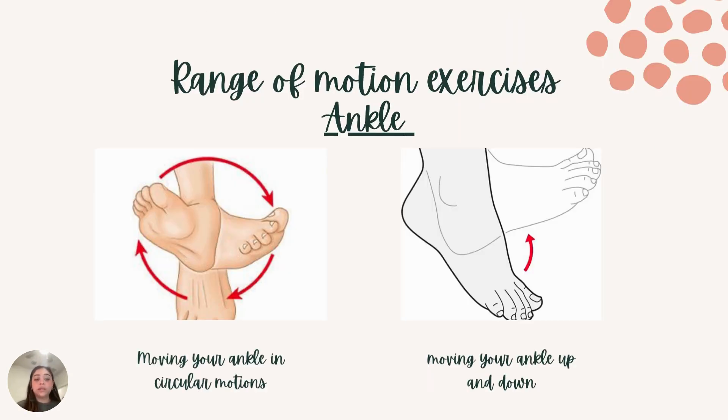Moving down to the ankles — I recommend that you sit while doing this exercise. Move your ankle in circular motions, either clockwise or counterclockwise; you'll get the same effect. I would recommend doing this for 20 repetitions, really feeling that ankle popping and cracking, which is all good — sometimes they get stiff and create tension because we're on our feet all day, so it's important to release that tension. Then move on to ankle up and downs, also known as ankle pumps: bring it up to the ceiling and then down, as if you're stepping on a gas pedal, and repeat that motion for 20 repetitions.